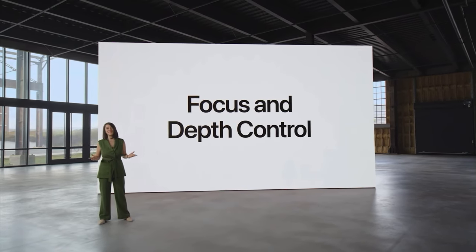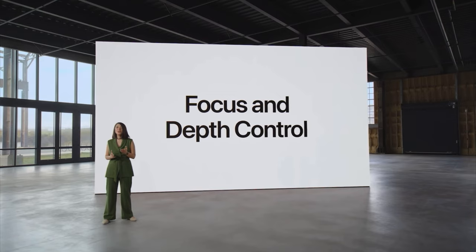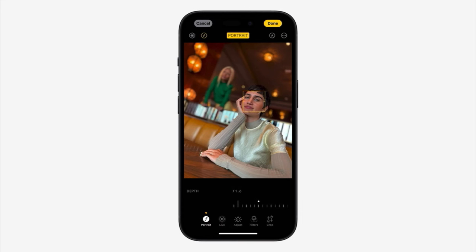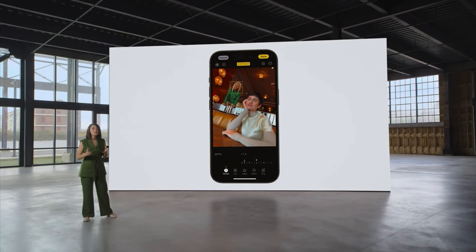We're introducing focus and depth control for a whole new level of creative control. Now you can switch the focus from one subject to another after the photo has been taken. When it's dark, night mode is getting better too — like in this photo taken outside. It has sharp details and vibrant colors, so it beautifully captures the texture of skin, individual strands of hair, and even the shadows of leaves on a shirt.